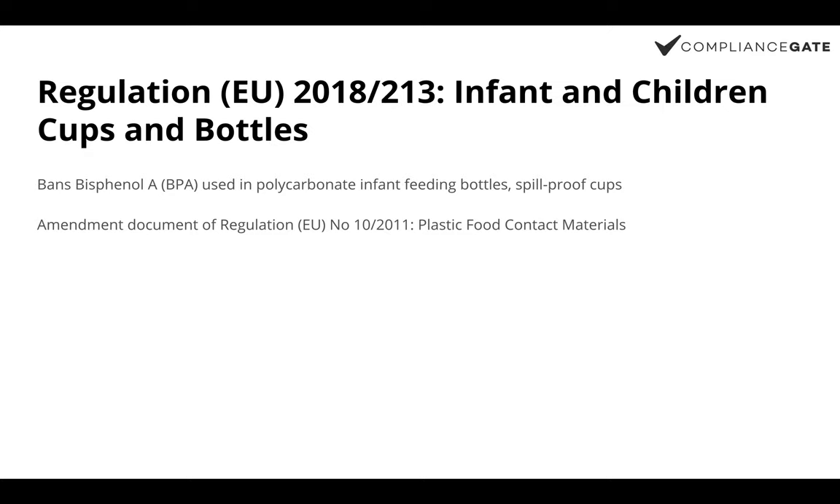This regulation is an amendment to the food contact plastic materials regulation. It bans the use of Bisphenol A (BPA) in materials used to manufacture plastic infant feeding bottles and plastic spill-proof drinking cups or bottles intended for use by infants and young children.